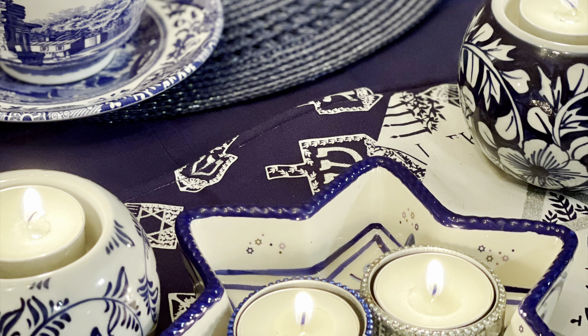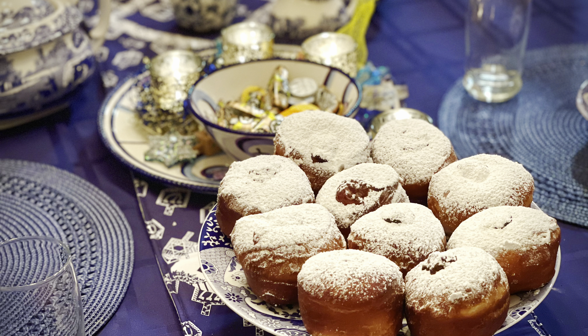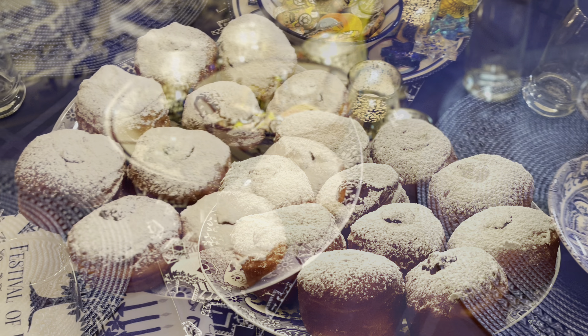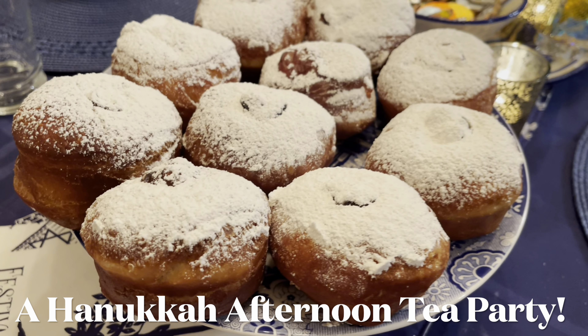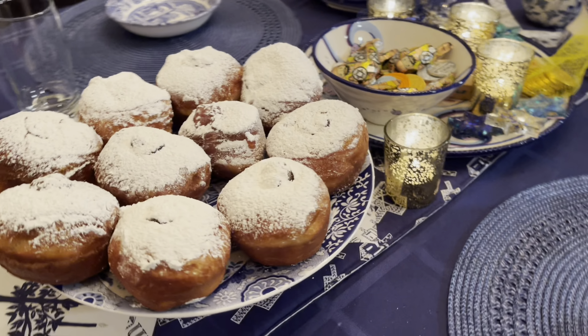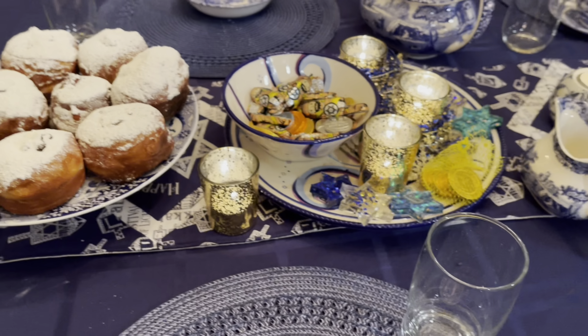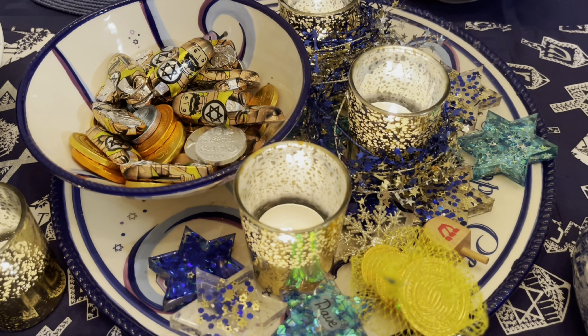For our final night of Hanukkah, we had a Hanukkah afternoon tea, and that led into the final night of gifts. So sufganiyot pair very nicely with a cup of tea, of course. And I filled them here with the apple jelly that I had mentioned earlier at the beginning of the video. And this is when we gather together with our friends and they bring presents for the kids too. And it is just a really lovely, mellow, relaxing night.